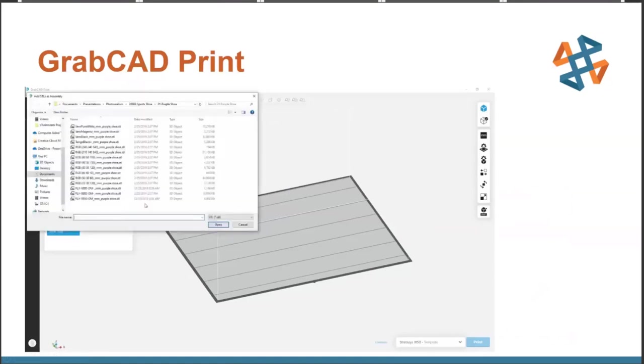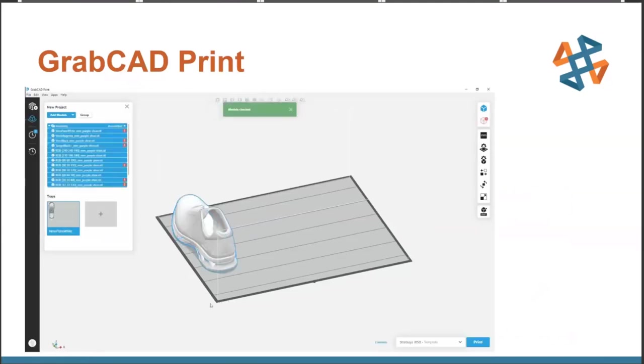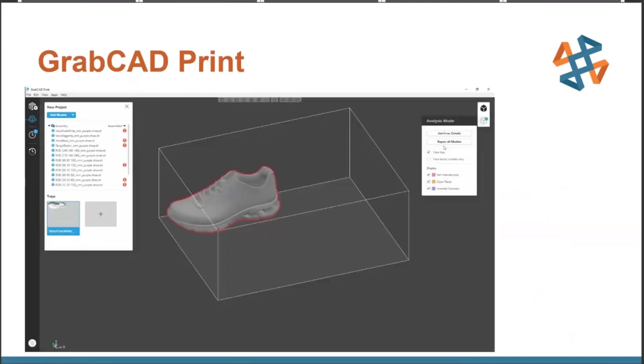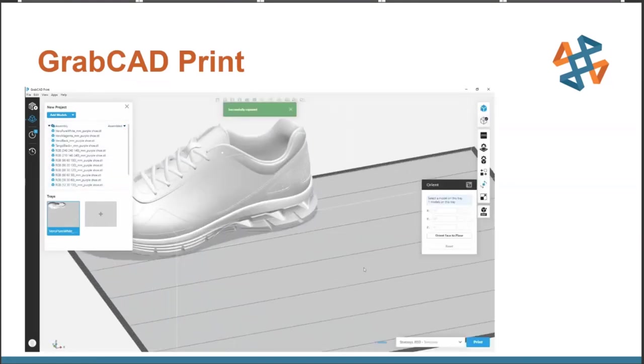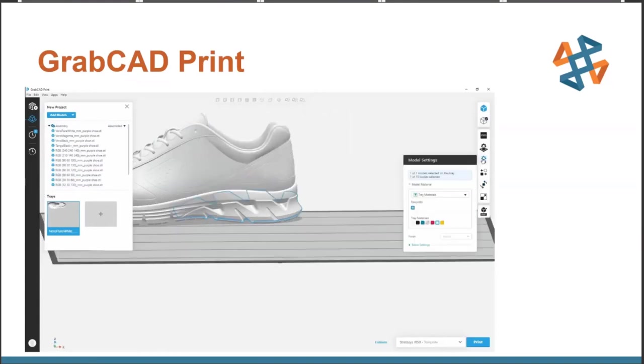Let's jump into GrabCAD Print. We're going to import our file — in this case it's a sneaker that was exported from its native software as multiple STL files, one per body. Once we import it, we can rotate it and start assigning materials. We notice that the model actually has some geometry issues which would cause printing problems for most other printers. GrabCAD software has very intuitive built-in file integrity checking and can repair files automatically, just as it did in this particular case. So now we're green-lit and ready to start assigning some materials.